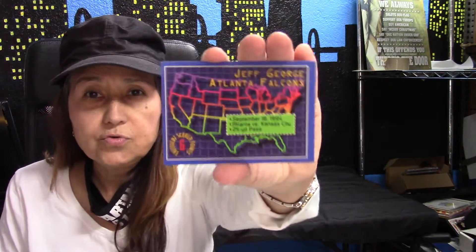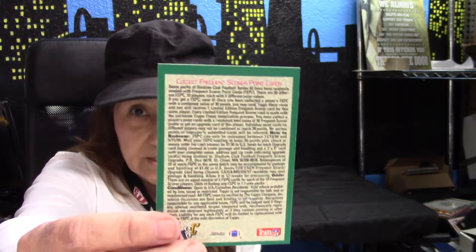First card is Jeff George, Atlanta Falcons, and it has a picture — or like a drawing of the whole United States. I don't know what that's about, but I'm not going to read all that gigantic long print. Look at that. No, thank you. Next one on the list is...